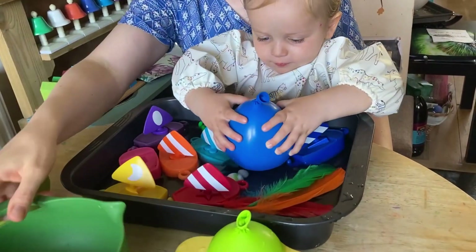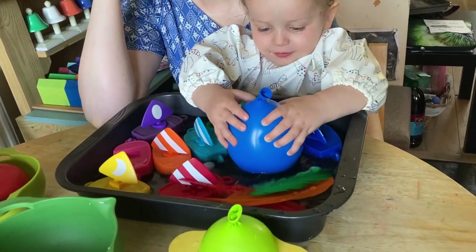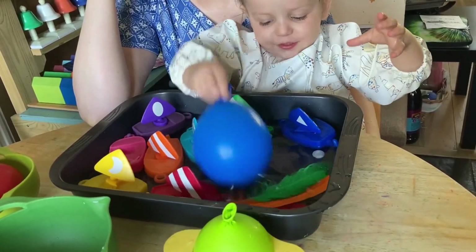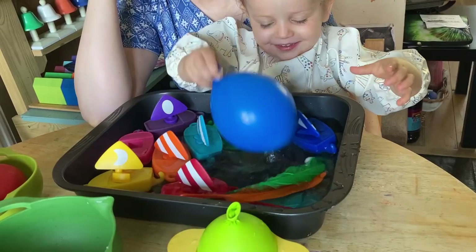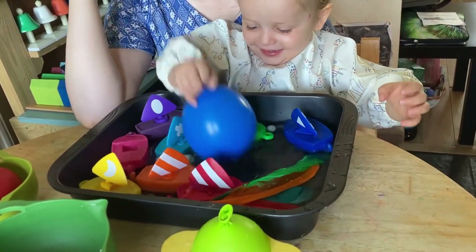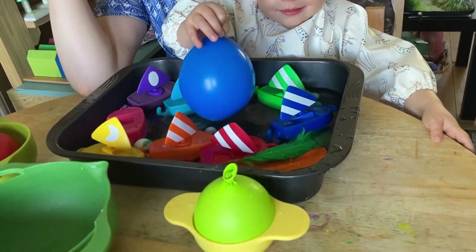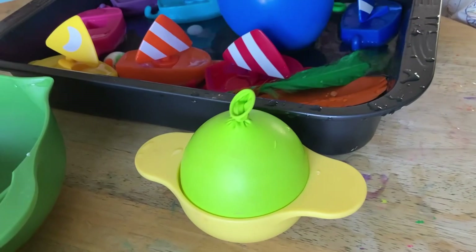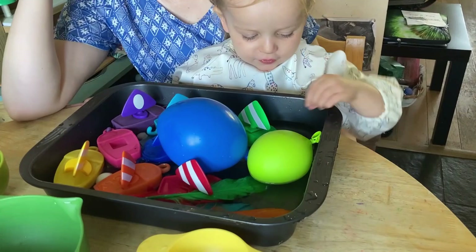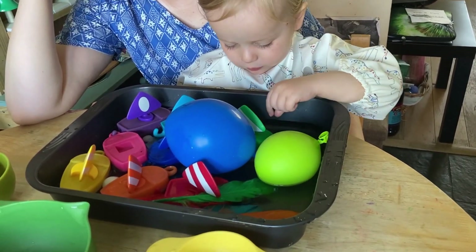We also looked at how bouncy or how big a splash a balloon full of water can make as compared to a balloon full of air, and we found that the balloon full of water makes a bigger splash as compared to a balloon full of air, which was very interesting.